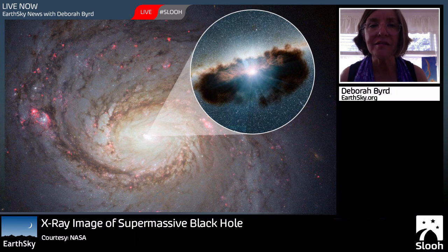This is an amazing image. This is not an artist's impression — this is a real image of the disk around a supermassive black hole at the center of a galaxy. You can see the galaxy in the background here. The galaxy is M77. It's about 47 million light years away. And the inset, the pulled-out part, is the disk around the supermassive black hole at the center of that galaxy.